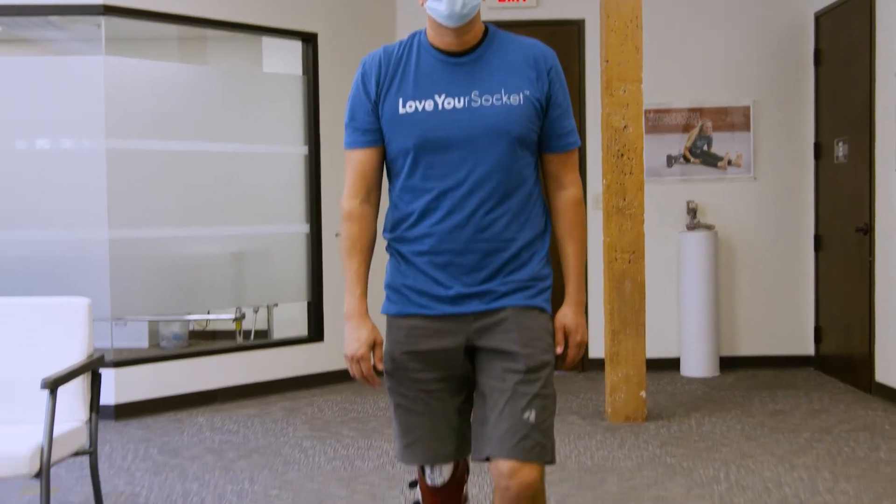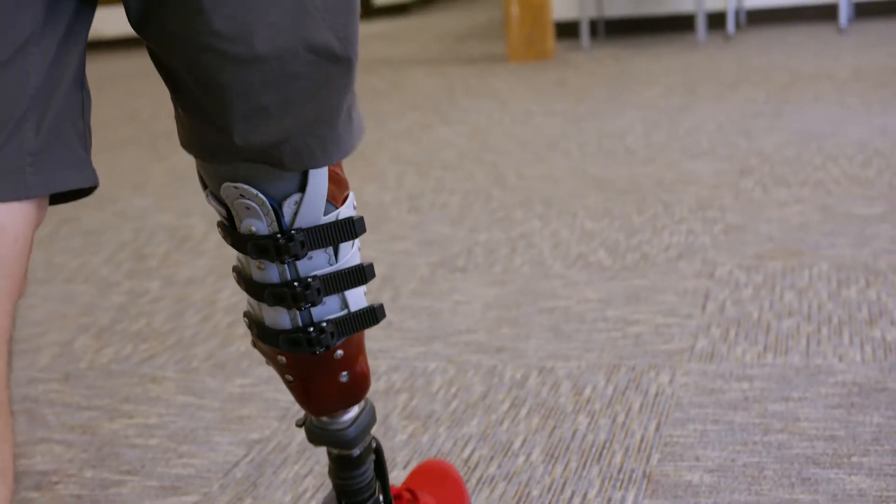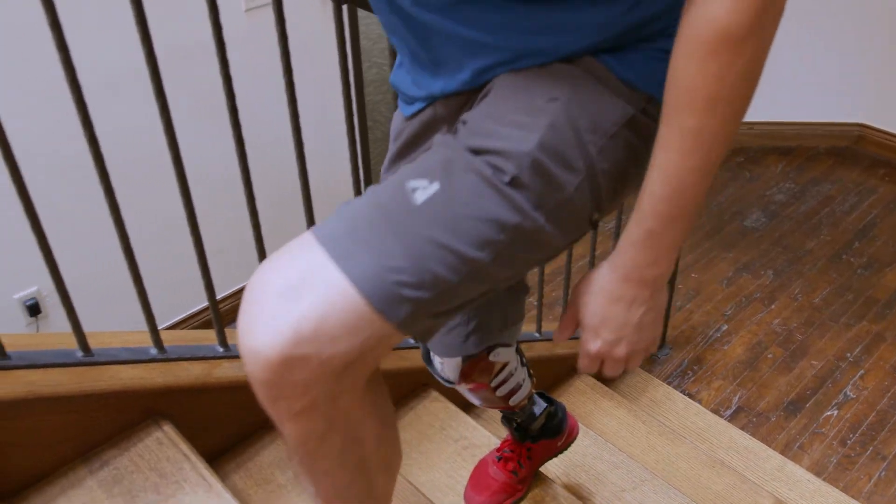I came to Martin Bionics specifically for three things. I wanted to increase my range of motion due to the flexibility that I need to have at work — going upstairs, carrying heavy equipment, stuff like that. The other one was I was developing some sores that we weren't able to remedy through other ways.